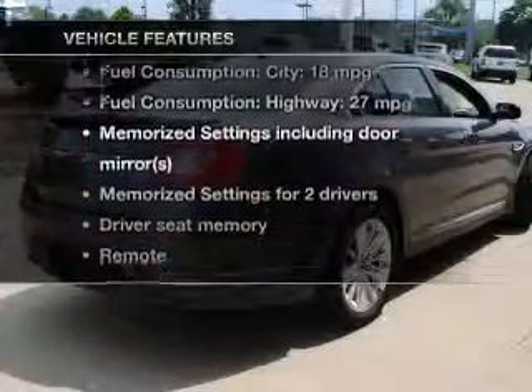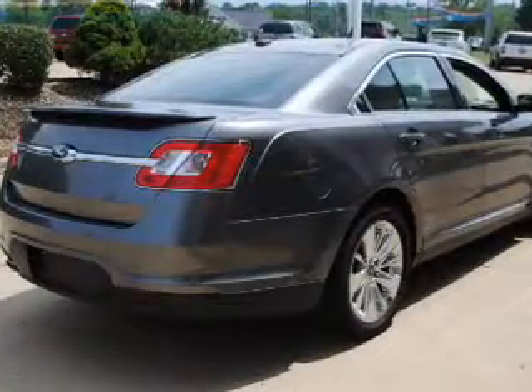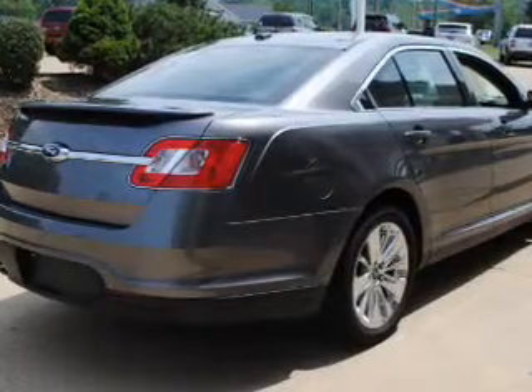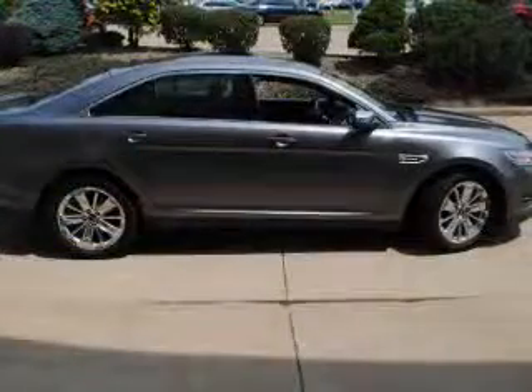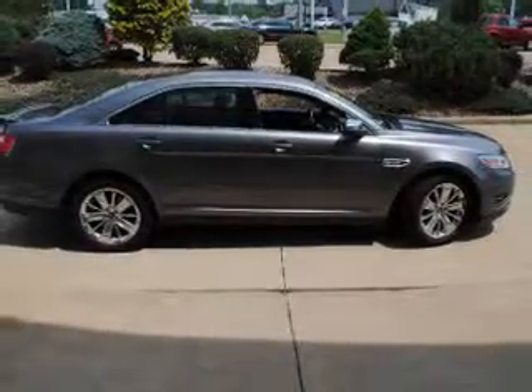With these notable features, you won't want to miss out on the opportunity to own this amazing ride: leather seats, power door locks, power windows, cruise control, Bluetooth wireless, AM-FM stereo with multi-disc CD changer, and satellite radio.